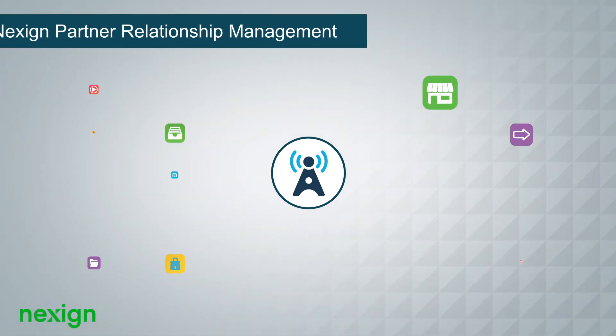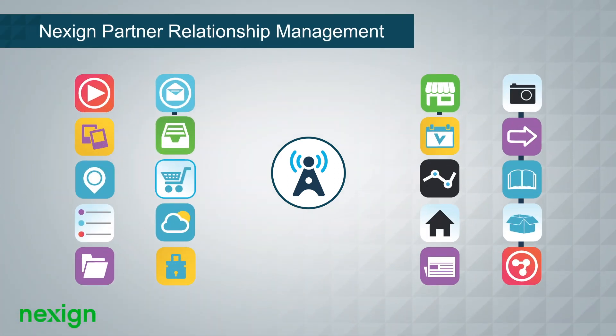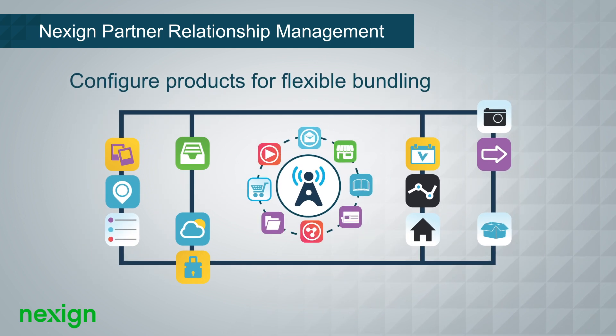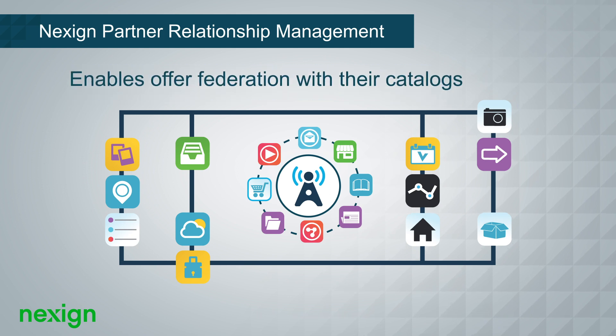The state-of-the-art NexSign Partner Relationship Management solution not only allows flexibility in partner settlement, but also enables partners to configure their own products for flexible bundling and enables offer federation with their catalogues.